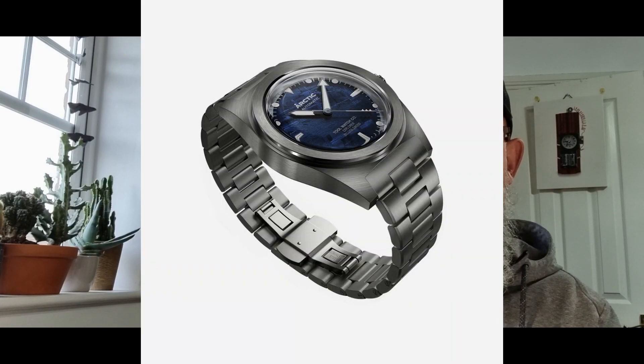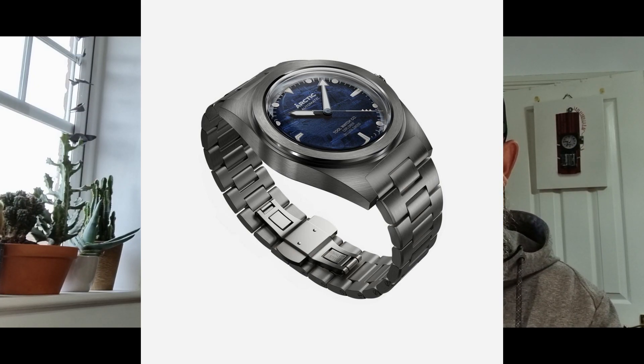One thing I'm not overly keen on is the Sellita movement script on the dial. Personally I think it's a little bit redundant advertising your movement on the dial, and I'm not sure it brings anything additional. As mentioned, these are press photos so there could be changes. I couldn't find any photos of the caseback, so I can't tell you if it's an exhibition back or has some kind of impressed stamp design.